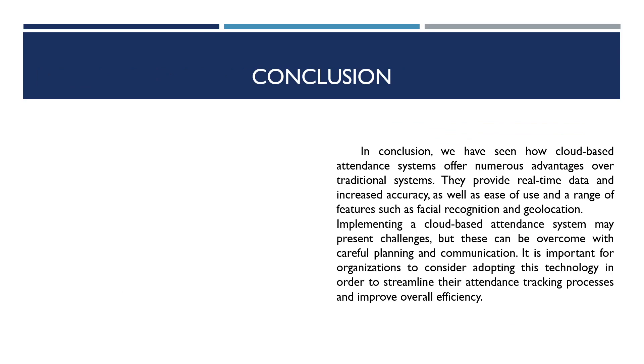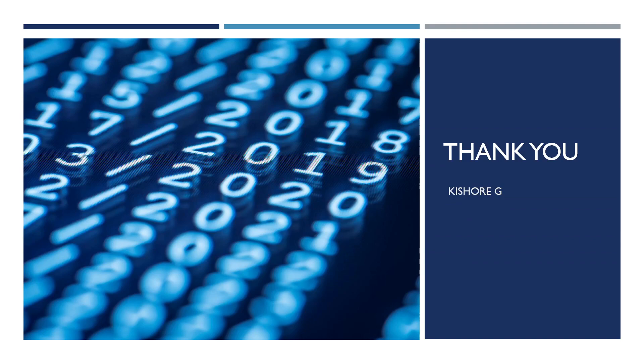In conclusion, we have seen how cloud-based attendance systems offer numerous advantages over traditional systems. They provide real-time data, increased accuracy, ease of use, and a range of features such as facial recognition and geolocation. Implementing a cloud-based attendance system may present challenges, but these can be overcome with careful planning and communication. It is important for organizations to consider adopting this technology in order to streamline their attendance tracking process and improve overall efficiency. Thank you.